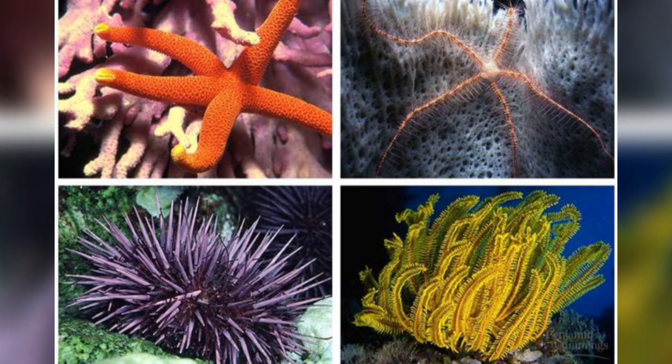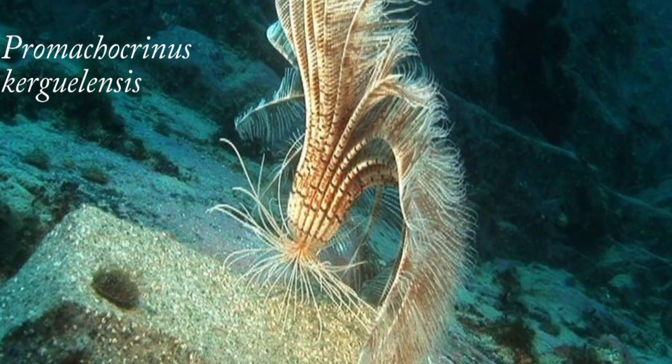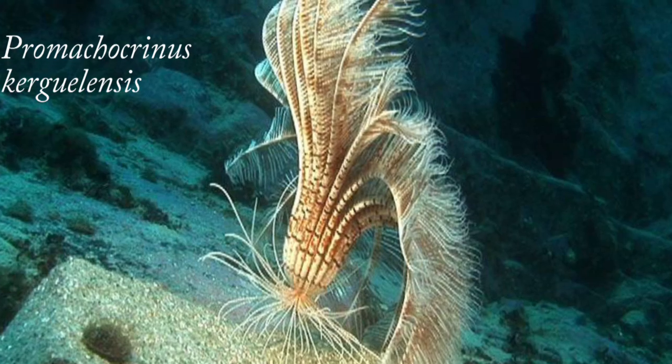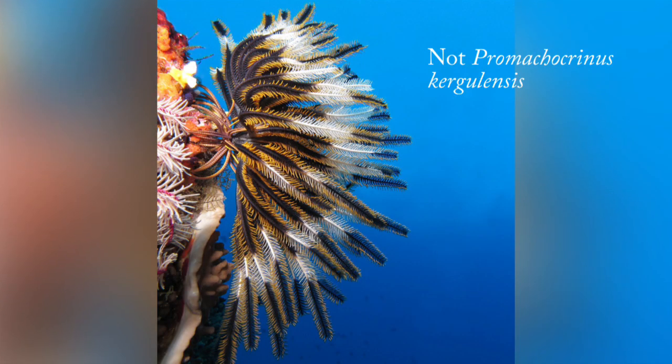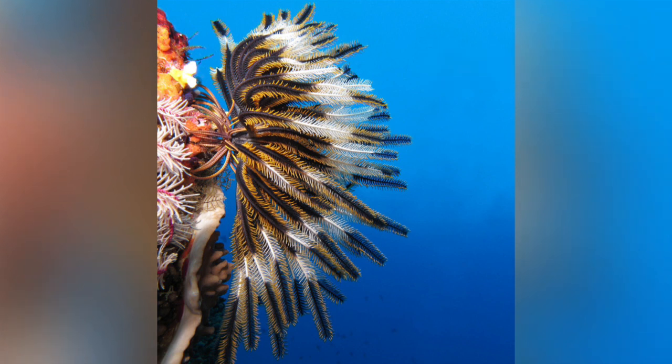Promachocrinus kurgulensis is the species of feather star that lives in Antarctic waters. It has a wide range, and has been found in diverse places, such as the waters around South Georgia to under the Ross Ice Shelf. They like strong currents, which enables them to feed on plankton by extending their arms and filtering plankton and detritus material from the water.